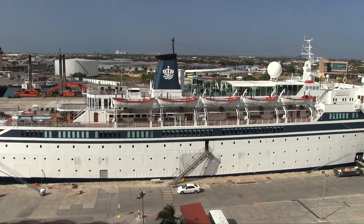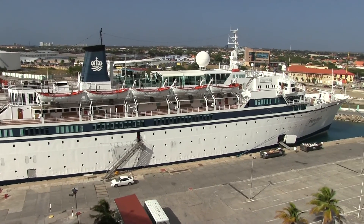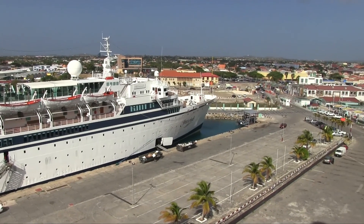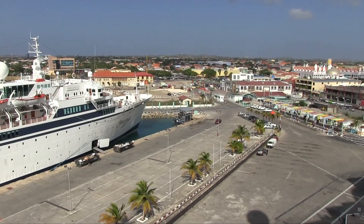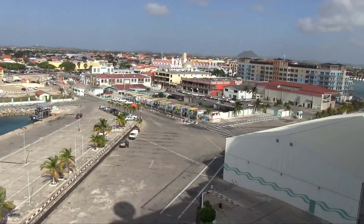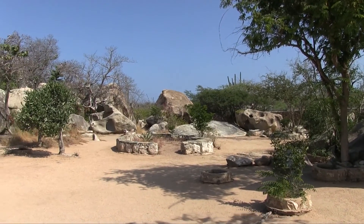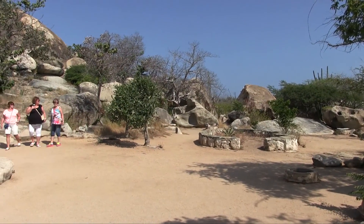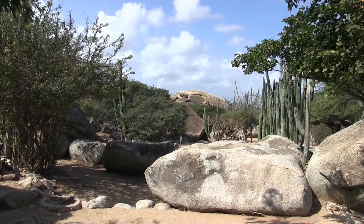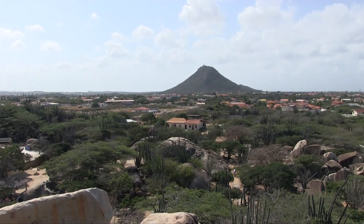Next morning we're in Oranjestad, capital of Aruba — another overseas territory of the Netherlands. Berthed next to us is the Freewinds, a cruise ship owned and operated by the Church of Scientology. We got a taxi outside the cruise terminal, which turned out to be a bargain. Our first stop is to see the strange Casibara Rocks — huge mysterious boulders unique to Aruba. You can climb up among them, and they provide a good viewpoint for the rest of the island.